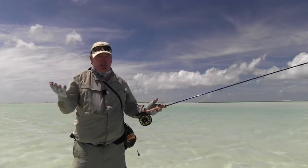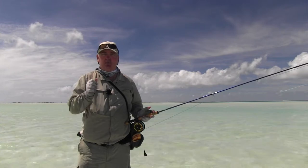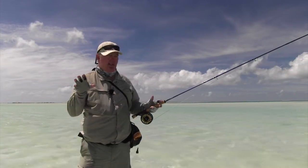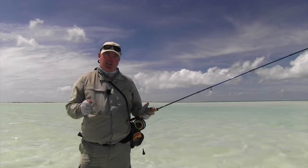The bonefish range in size from a pound — which is still pretty good fun — up to seven, eight, even around ten pounds. They're just incredible fish to target. There are also a lot of triggerfish you're going to come across here on the lagoon, as well as GTs and a few other species, but you're really here for the bonefish.